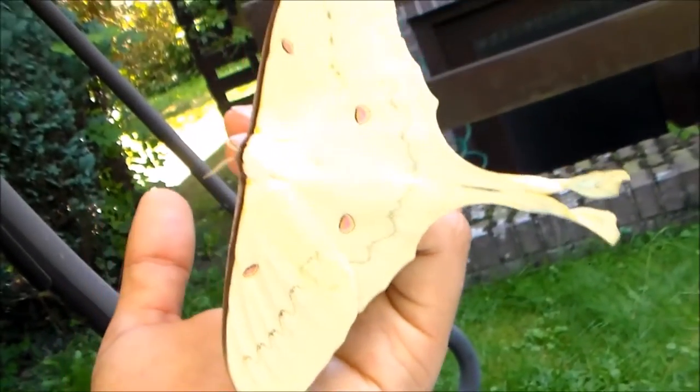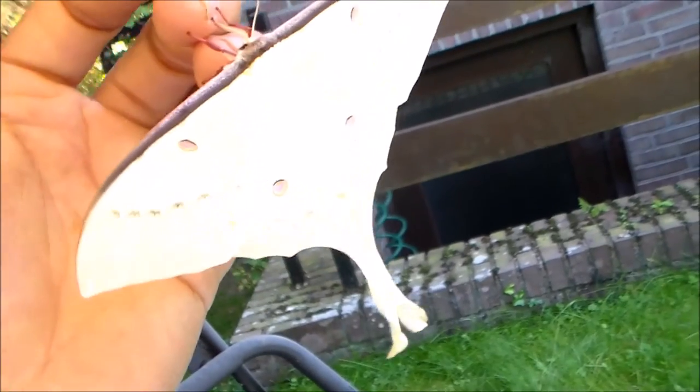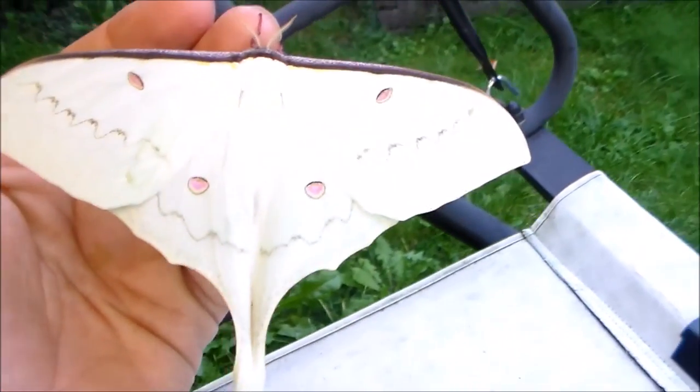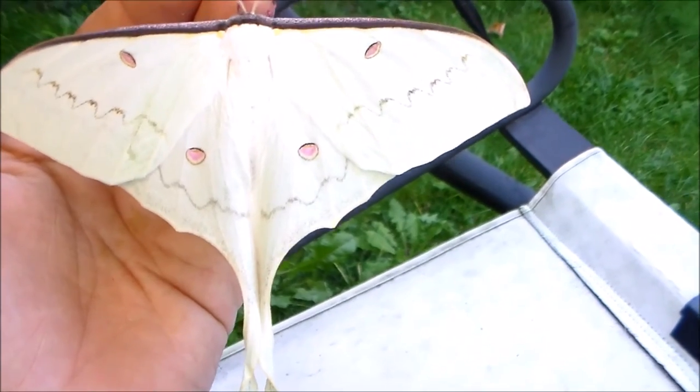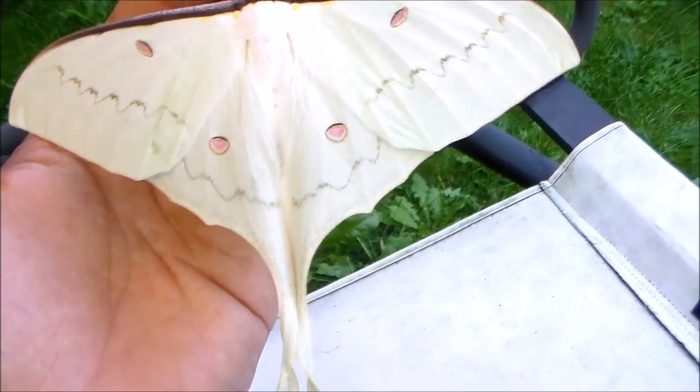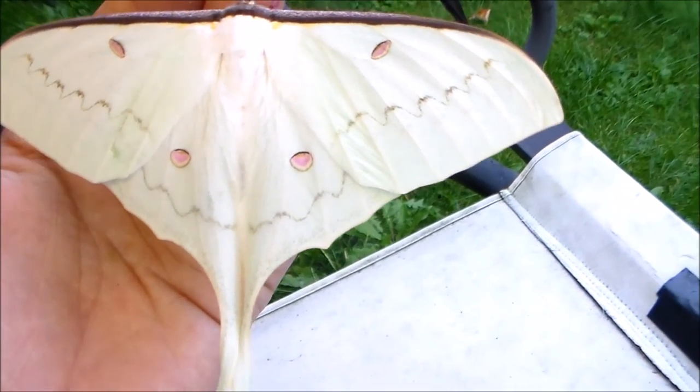Thanks for watching. Stay tuned — I just imported a lot of rare Saturnidae species from South America, Guatemala, and Africa. They will include some very rare species, so follow my channel. I have some very unique things to show this season.